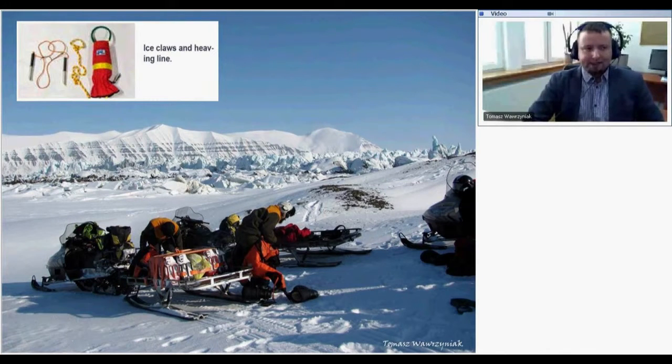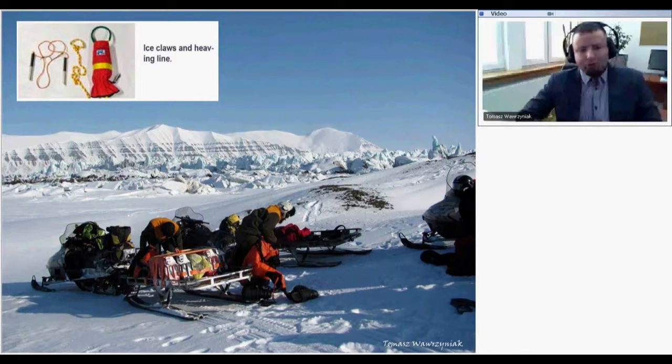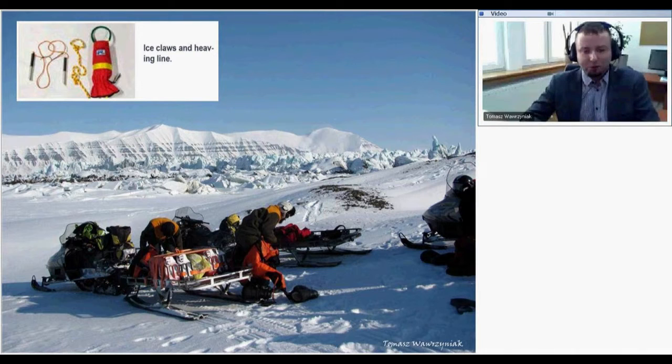Whenever we go on sea ice, we take ice picks and heaving lines. We prepare for bad conditions — weather can change at any moment, so wherever we go we take more fuel, tents, and extra food just in case we will spend more time than expected in the field.